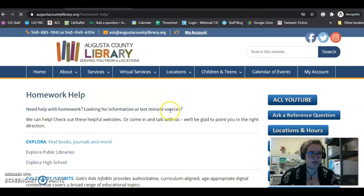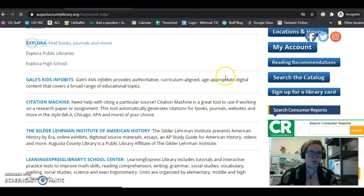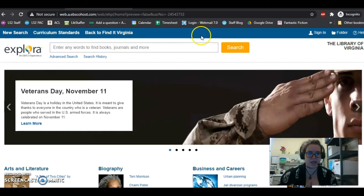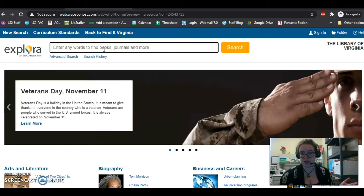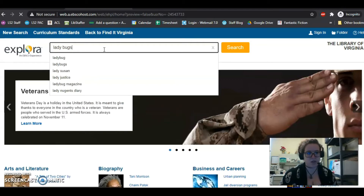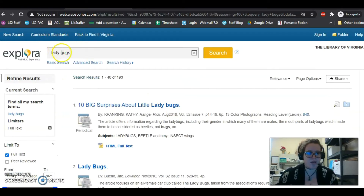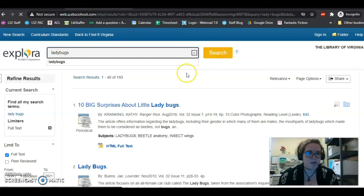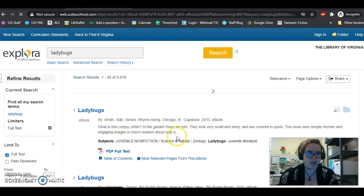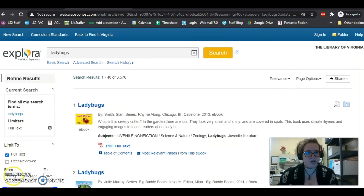We'll go to Homework Help. Explore is our database that you can use if you are doing research. It's a lot more reliable than Google because it is actually pulling from books, journals, and scientific articles, not just random web pages. So let's say I'm doing a report on ladybugs — you just search ladybugs and it will come up with different sources. You get to view the PDFs to get your information from that.